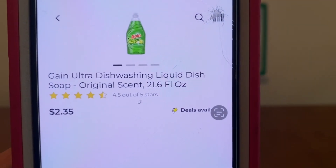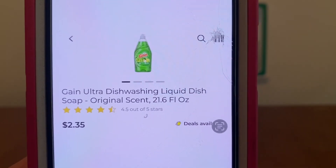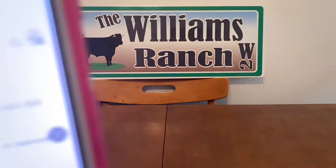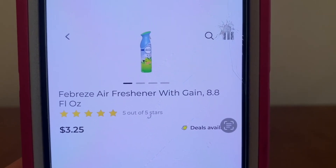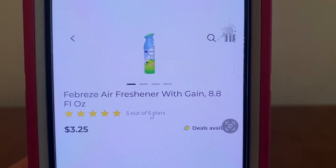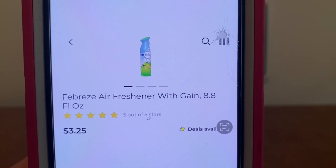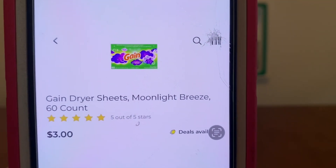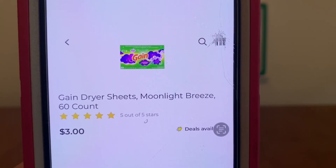We're going to pick up two bottles at $3.25. Then two of the Gain dishwashing liquid dish soap — they're on sale this week, two for $4.00. And two of the Febreze air fresheners with Gain scent. Again, they must have Gain scent because we're doing a Gain scenario, at $3.25 a piece. And one Gain dryer sheets at $3.00.